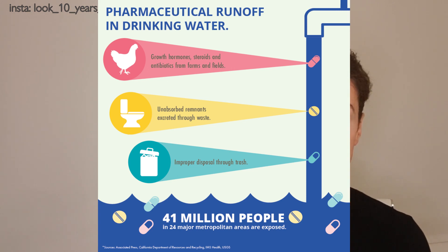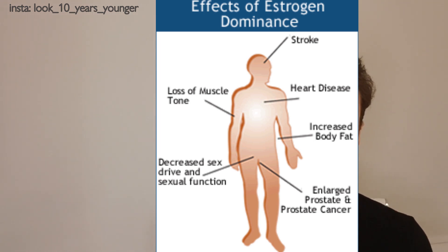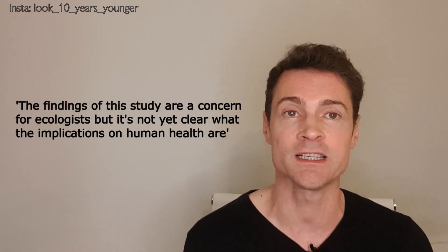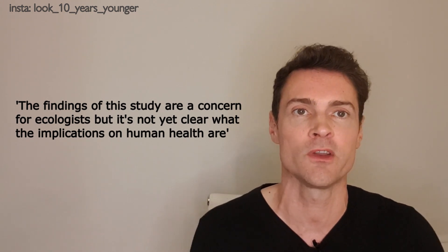Number four is pharmaceuticals. Our drinking water contains small quantities of antibiotics, antidepressants, and estrogen from the contraceptive pill and hormone replacement therapy, but also from animal waste used as fertilizer. These chemicals are excreted, enter the sewage system, and our water filtration cannot break them down — especially synthetic estrogen, which is harmful to wildlife, turning male fish and frogs into females on contact. One study by the Medical Research Council found that men born since 1970 are 25% less fertile than men born 20 years earlier. The NHS commented that the findings are a concern for ecologists, but it's not yet clear what the implications for human health are.